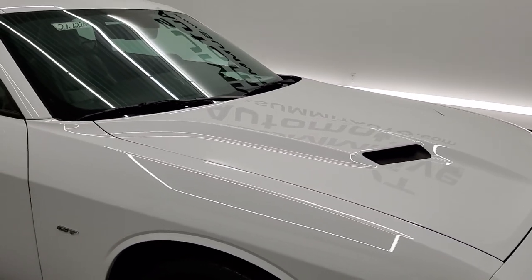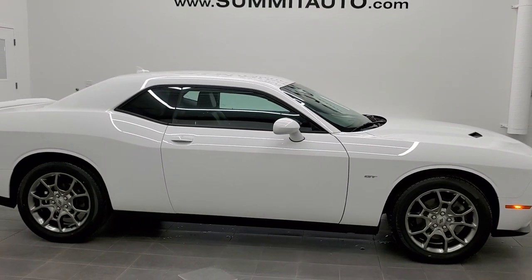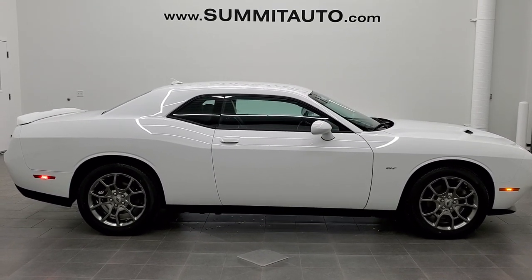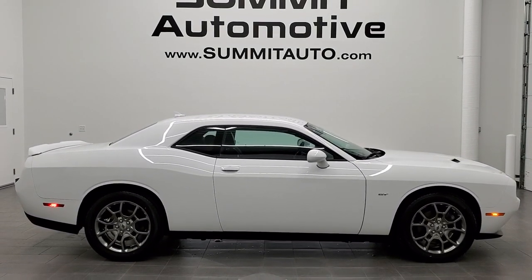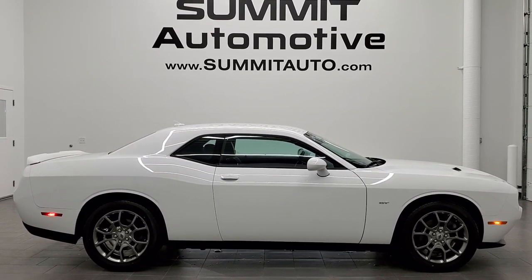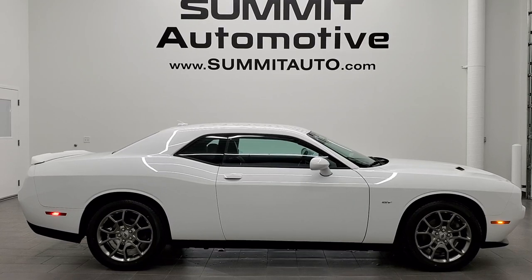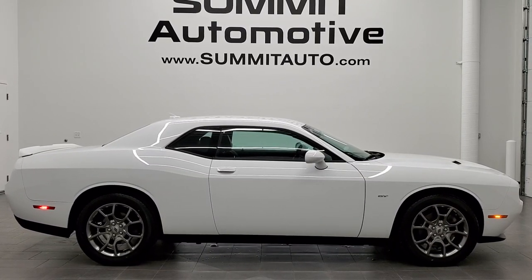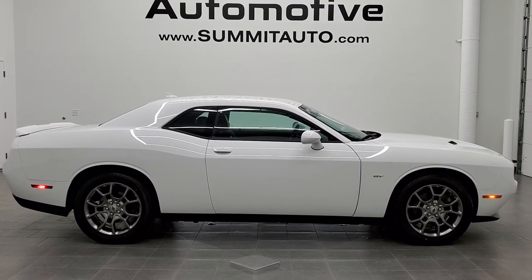I would highly recommend this car from a quality and condition standpoint. To see more pictures of this car or one of our other 450 new and used cars — trucks, SUVs, minivans, Wranglers, sports cars, Challengers, Chargers, Mustangs, Camaros, Corvettes — go to summitauto.com. Full pictures and descriptions of every vehicle from two locations are available there. For more HD videos, visit youtube.com/summitauto. Remember to like, subscribe, and share. We look forward to helping you with this extremely clean 2017 Dodge Challenger GT in White Knuckle Clear Coat — thanks for checking out the video.